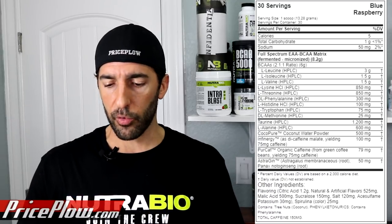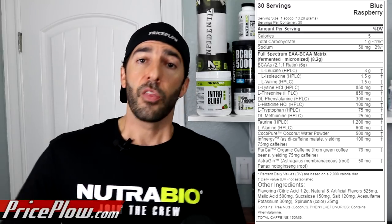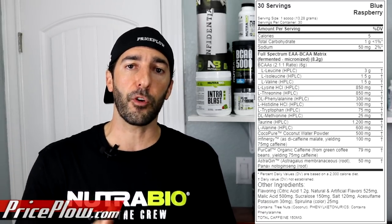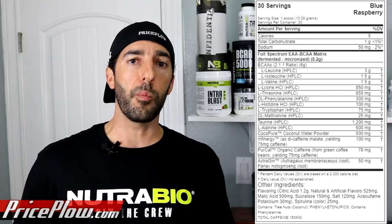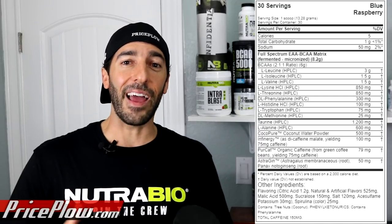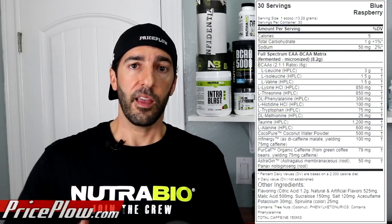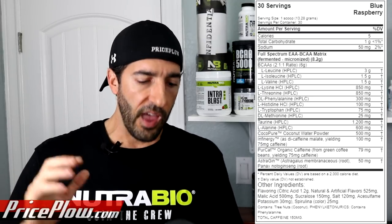The formula has six grams of BCAAs. The two main non-BCAA EAAs coming in next are lysine and threonine. Lysine is a ketogenic amino acid, so keto dieters don't need to worry too much — and the number one amino behind the BCAAs, leucine at three grams, is also ketogenic. Lysine has anti-inflammatory properties and is involved in muscle protein synthesis. It's dosed at a large 850 milligrams. Threonine is also at 850 milligrams, and if you're lacking those amino acids when your body is trying to build muscle, you basically have a bottleneck.